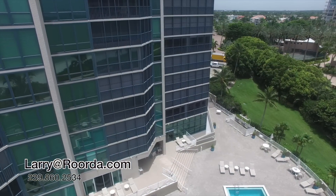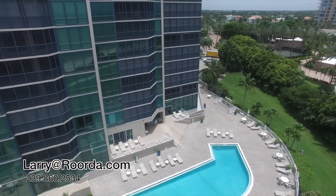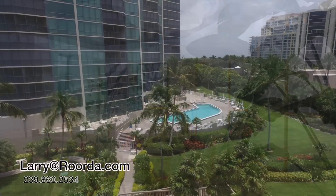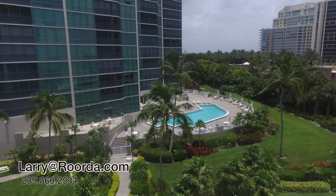The Vistas is comprised of 131 units and each of the units is between 1,500 and 2,000 square feet of living area. The Vistas allows up to two leases per year with a 90-day minimum stay. One pet is allowed with a 25-pound limit.